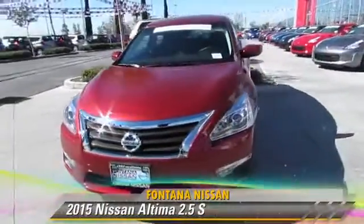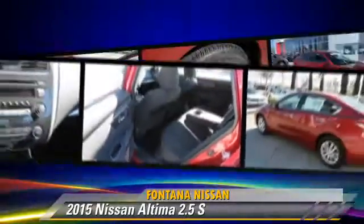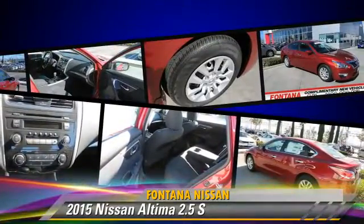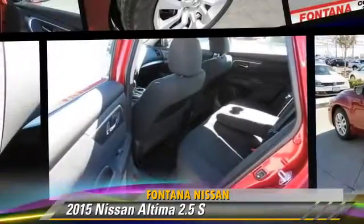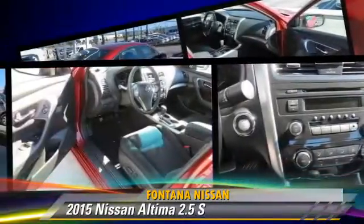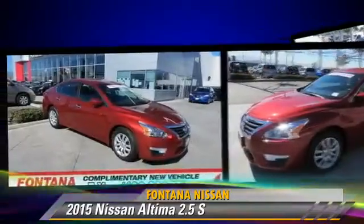The 2015 Nissan Altima 2.5 S, powered by a 2.5-liter four-cylinder engine. This vehicle is well equipped. This Nissan features power windows, powered door locks, and tilt wheel.